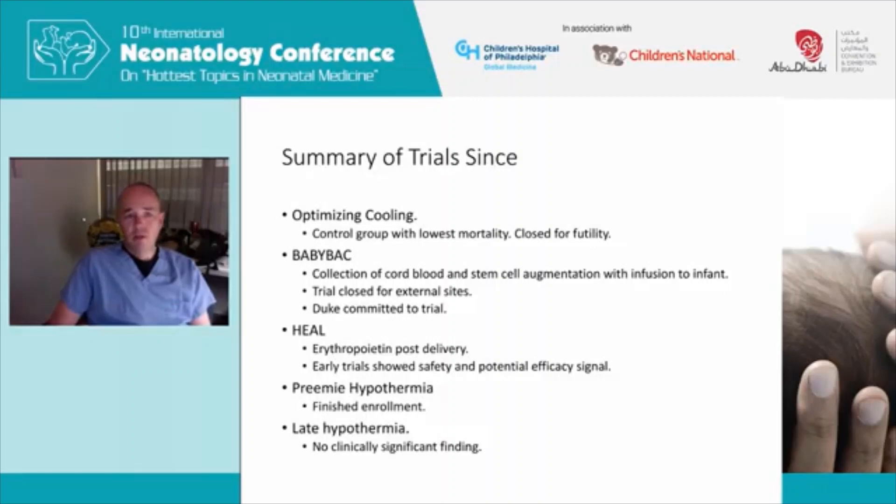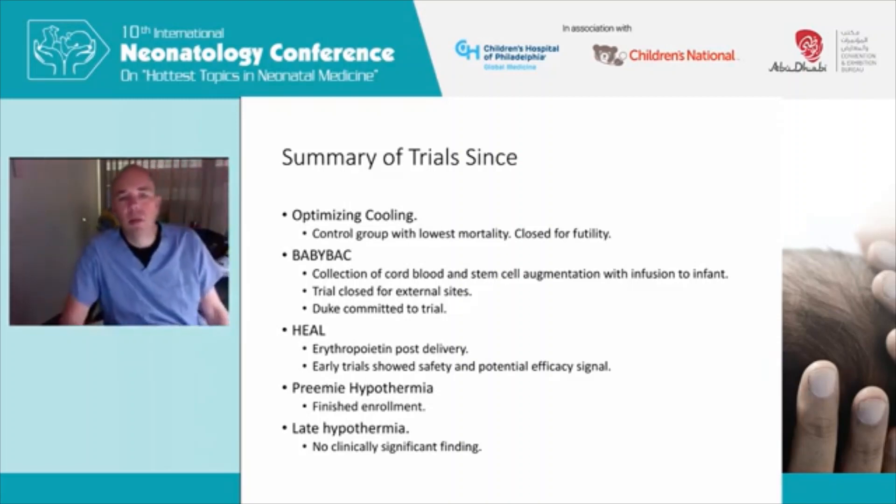Since then there's been further trial work. We did an optimizing cooling trial in the Neonatal Research Network that was closed for futility — the control group actually had the lowest mortality. There was the Baby BASIC trial out of Duke looking at cord blood stem cell augmentation. There's the HEAL study looking at erythropoietin, where early safety trials showed potential efficacy. There's the preemie hypothermia trial that just finished enrollment, and then the late hypothermia trial, which for me didn't lead to a clinically significant finding.